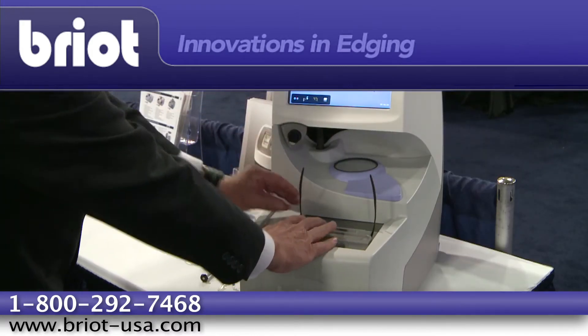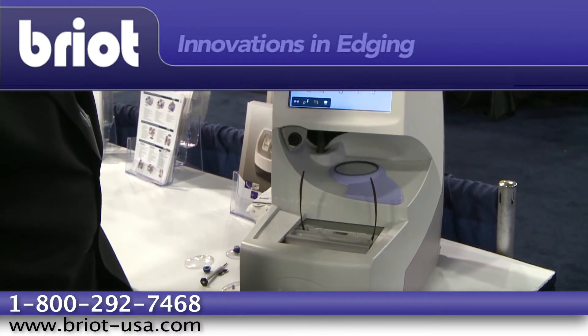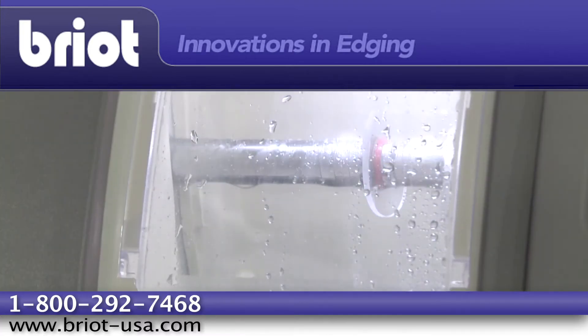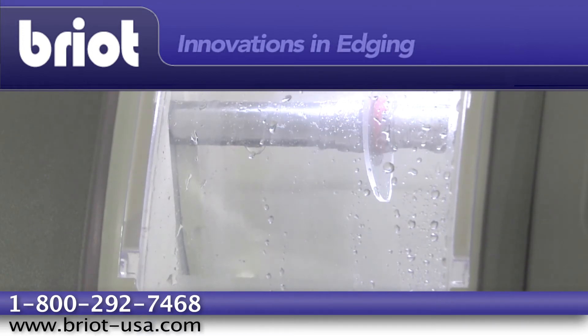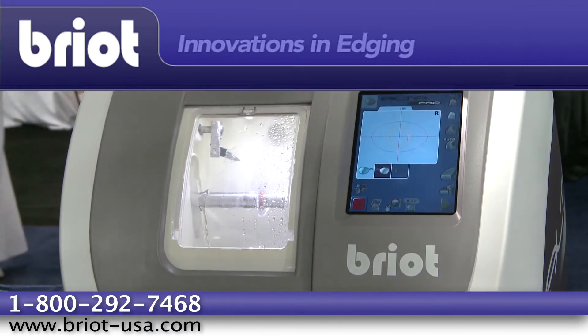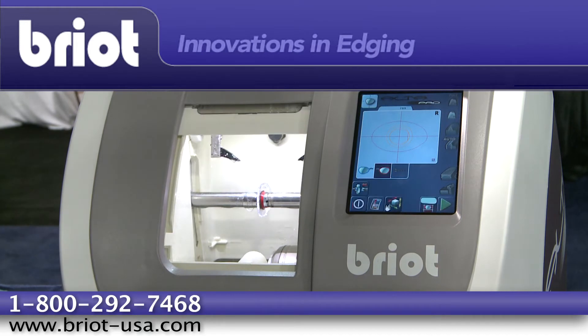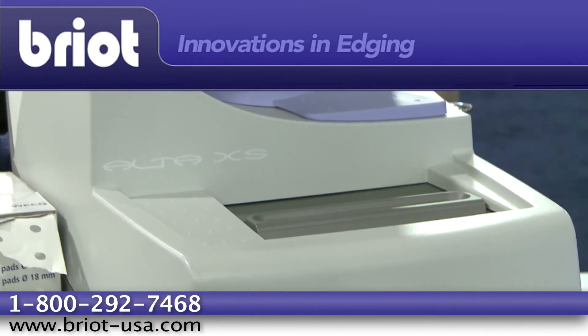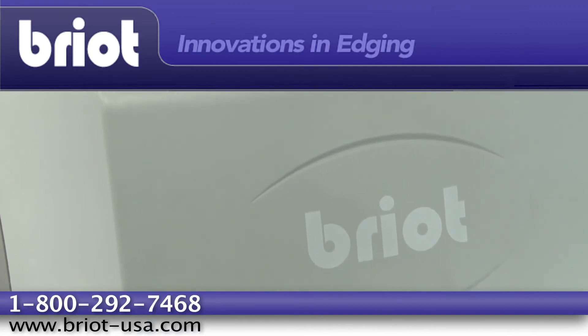Being that the device is small enough to fit on a tabletop, Brio representatives were able to give live demonstrations to visitors throughout the day. The hands-on presentations, which lasted approximately two minutes, allowed visitors to gain a unique perspective of the many advantages available to their business through ownership of a Brio machine.